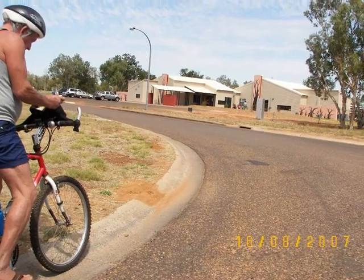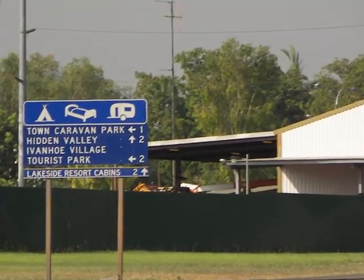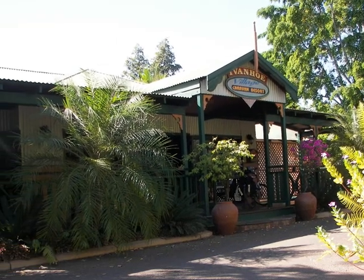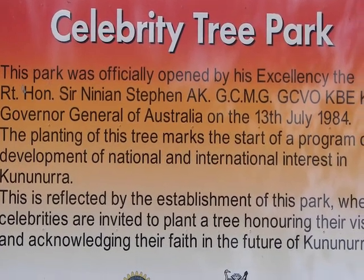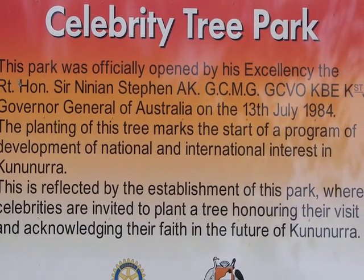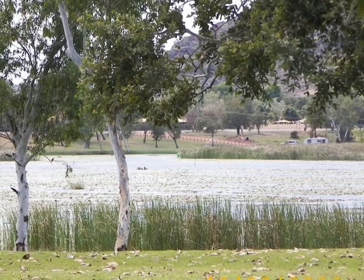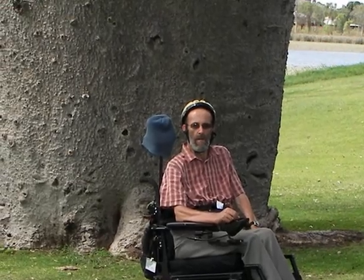Jamie and I head into town. We passed the Ivanhoe Village Tourist Park, another caravan park on the Ord River. Ivanhoe Caravan Park is next to the Celebrity Tree Park, with all the trees dedicated to celebrities. John sits in the park in front of a Boab tree — not dedicated to me, unfortunately.